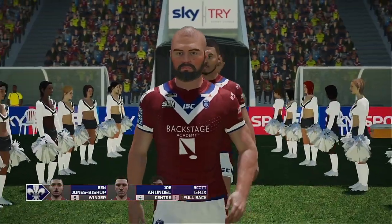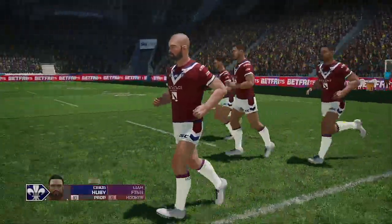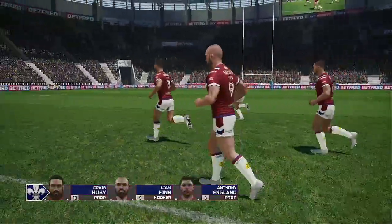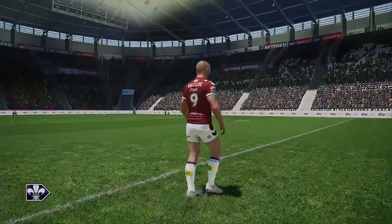Hello everyone, and thanks for joining us as we bring you today's match between Hull FC and Wakefield Trinity. Andrew Voss here, in the commentary box today, and I'm happy to say with Eddie Hemmings.